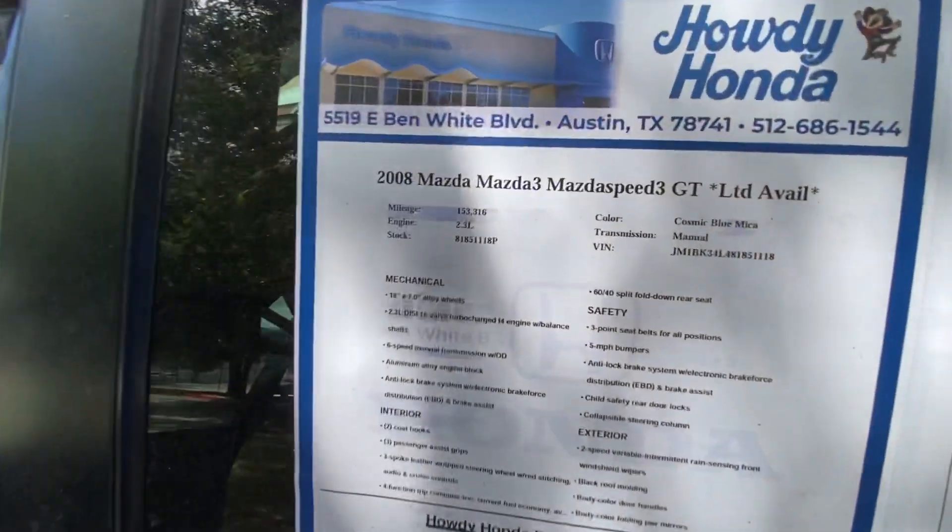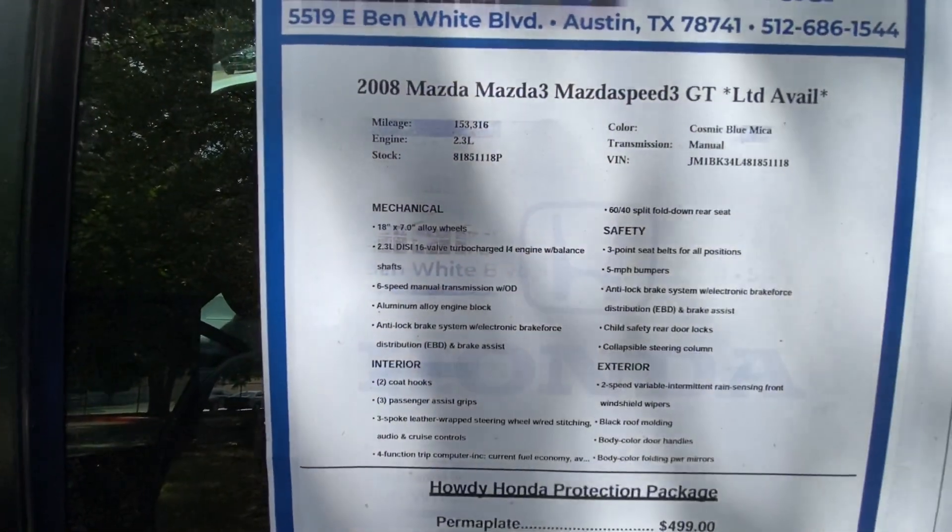And remember, this one has 153,000 miles. It has a 2.3 engine.